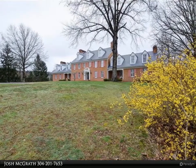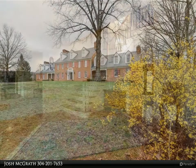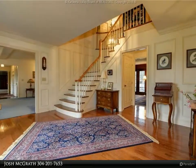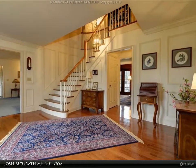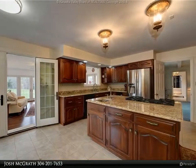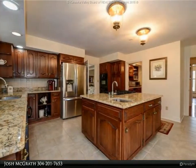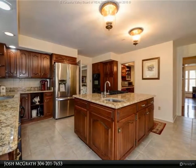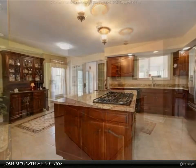If you are historically inclined, this gracious showplace is for you. You will love this exquisite Williamsburg-inspired home spanning over 9,300 square feet of living space and 3,500 square feet of unfinished basement, with 9-foot ceilings, sitting on 13 sprawling acres. You will admire the pristine beauty of this charming colonial.